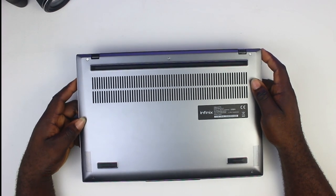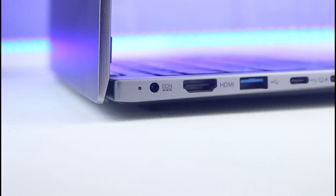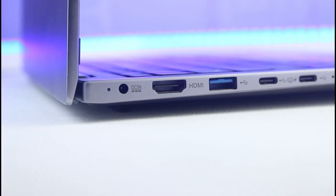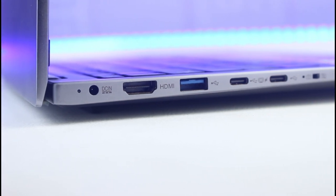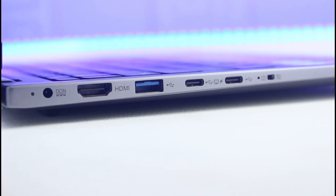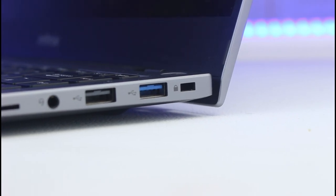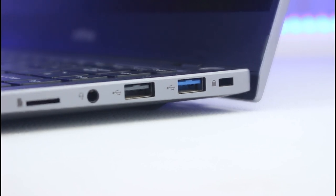Other external features include two USB-C ports on the left for data transfer — one of those ports is also used to charge the laptop. Infinix also provided a separate DC-in charging port in case you don't want to use the USB ports. You also have an HDMI port and a USB 3.0 port on the left side.